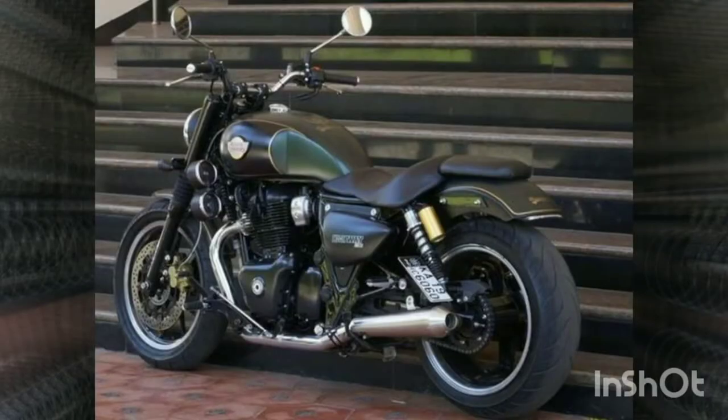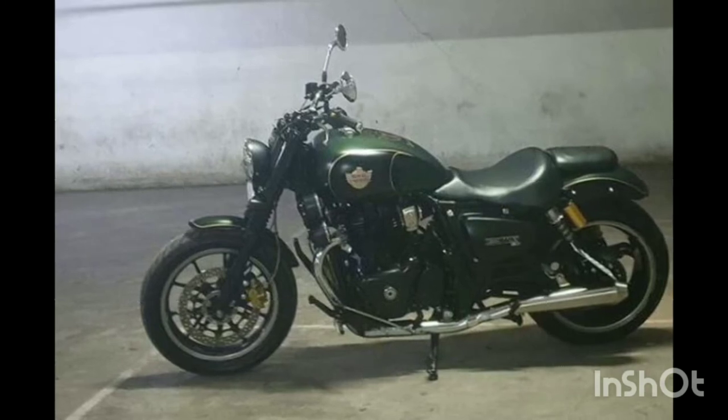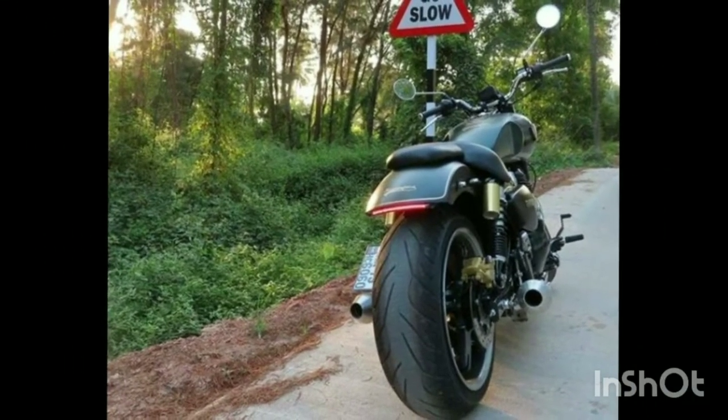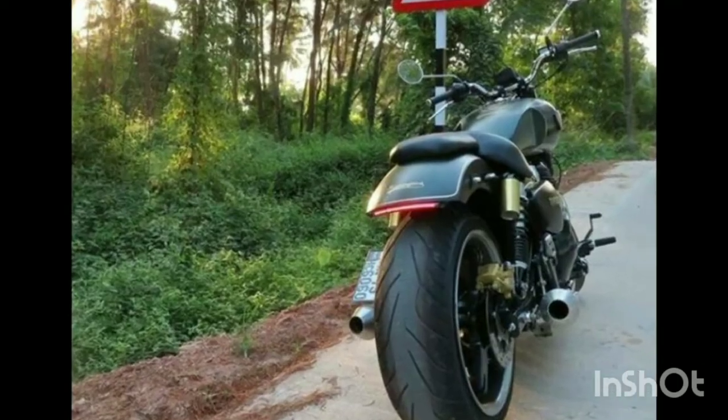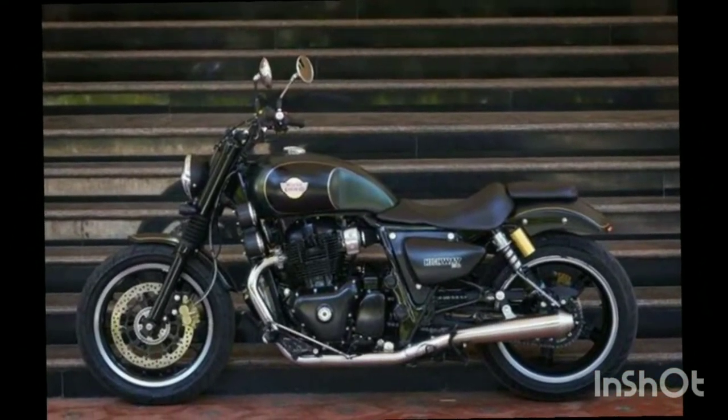We are going to look at the Harley Davidson feel — the cruiser type — because it is a long ride purpose. The Continental GT is a cafe racer type, also good for long rides. The Interceptor is a good one too, but it has a long stretch. The cruiser type is a more comfortable option.